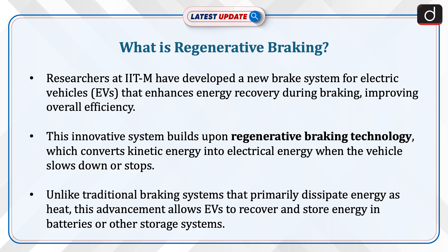Unlike traditional braking systems that primarily dissipate energy as heat, this advancement allows EVs to recover and store energy in batteries or other storage systems.